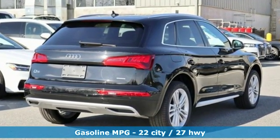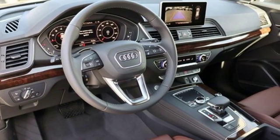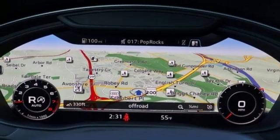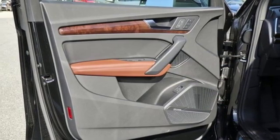Turbo inline four-cylinder engine, gas pressurized shocks, integrated navigation system with voice activation, power heated mirrors, front heated leather bucket seats, configurable instrument gauges.